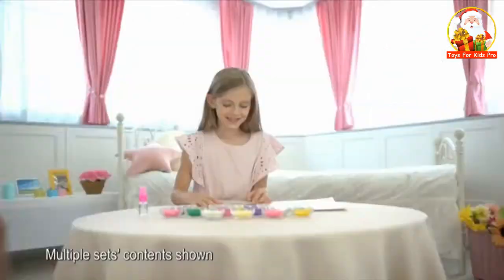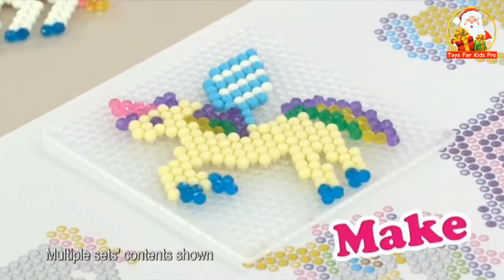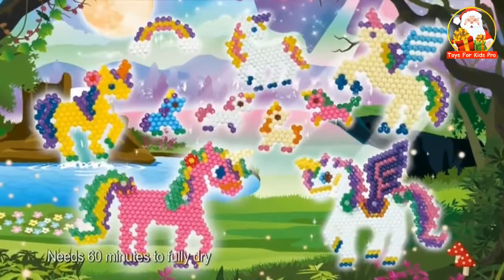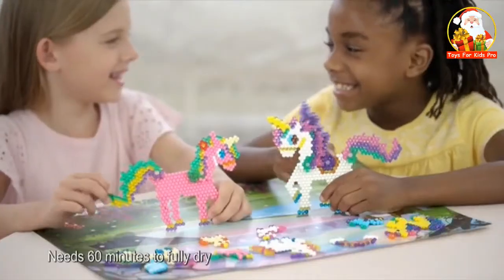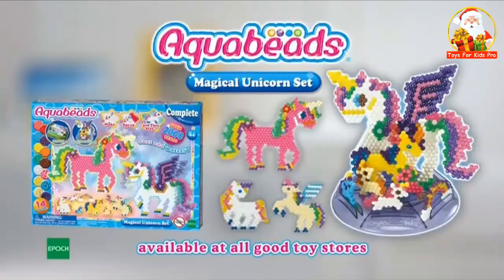AquaBeans Magical Unicorn Set. Beautiful unicorn creations. Just make your design, spray with water, and they stay. Take them on a magical adventure, make unicorns that can really move, then show them to your friends. AquaBeans Magical Unicorn Set. AquaBeans!